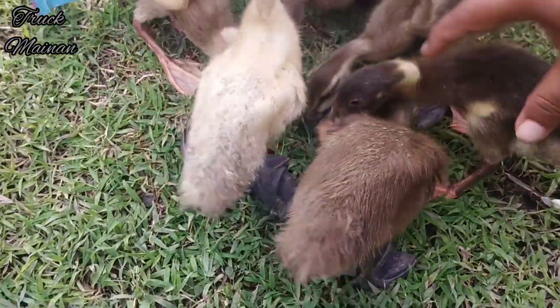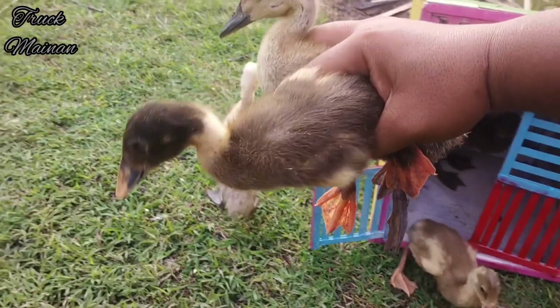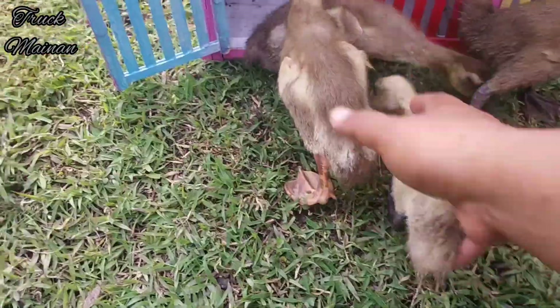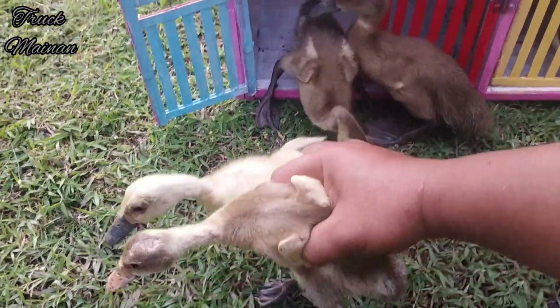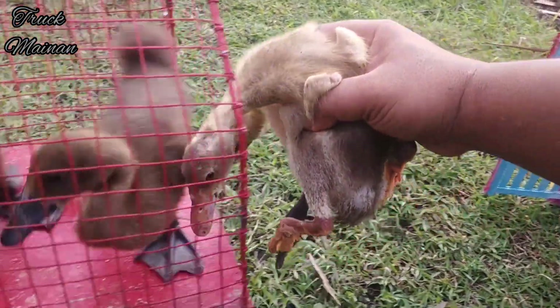Bebek dan itik ini salah satu hewan terkaitnya, teman-teman. Jadi sampai rumah, kita harus rawat bebek baik. Kita harus kasih makan, teman-teman. Kita naikkan semua ke dalam truk, teman-teman. Mantul-mantul!